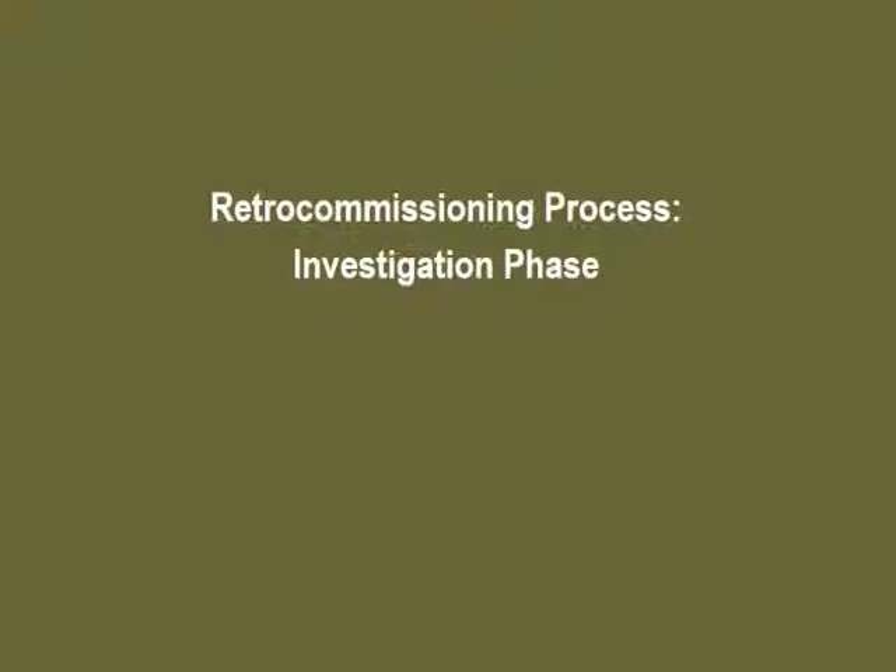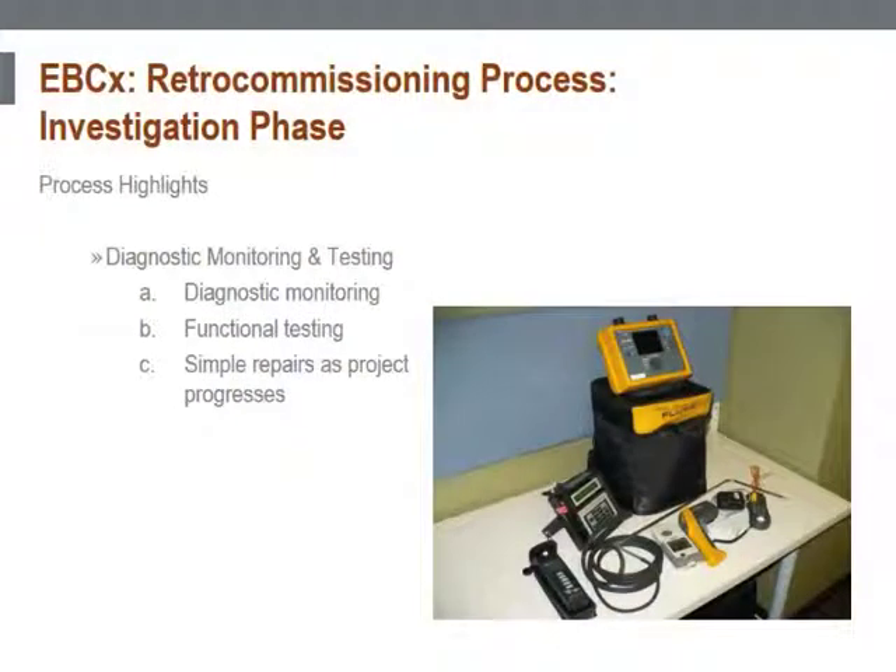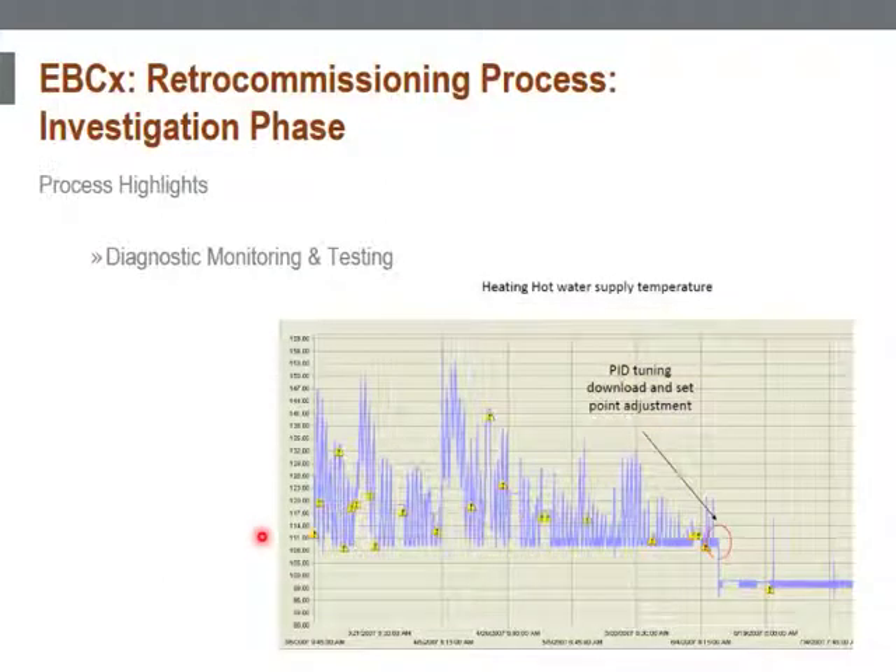After planning, it is time to initiate the investigation. Some of the most critical information during the investigation phase comes from diagnostic monitoring and testing. This graph is an example of a finding during a retro commissioning project we recently completed. The improper heating hot water supply temperature control loop tuning may lead to excessive fluctuations, which may lead to many cycles of a heating hot water valve, which could lead to premature valve failure or potential leakage.